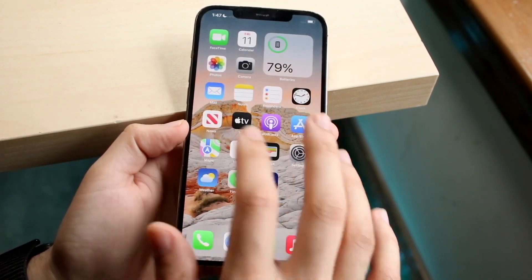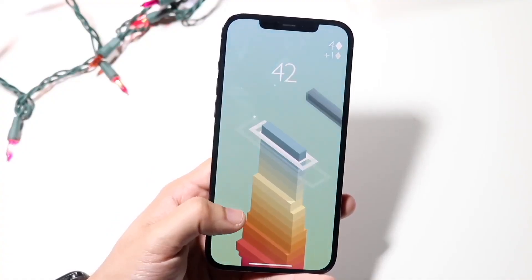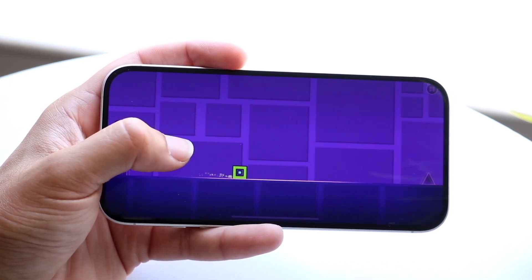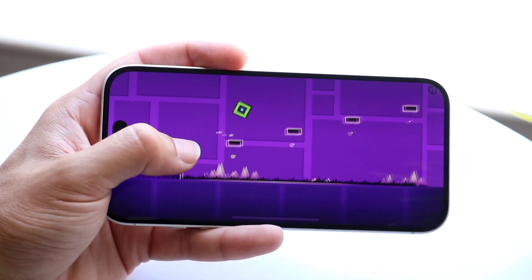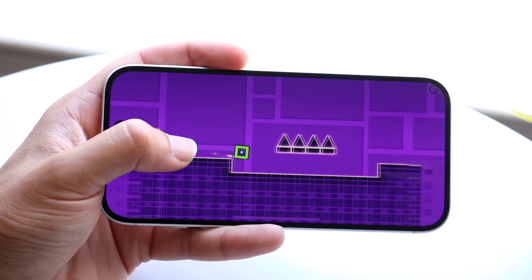From a battery life perspective, the iPhone 12 Pro Max was rated for 20 hours of video playback, where the iPhone 16 gives you 22 hours of video playback. So in most ways, the better performing device is going to be the iPhone 16, not the iPhone 12.